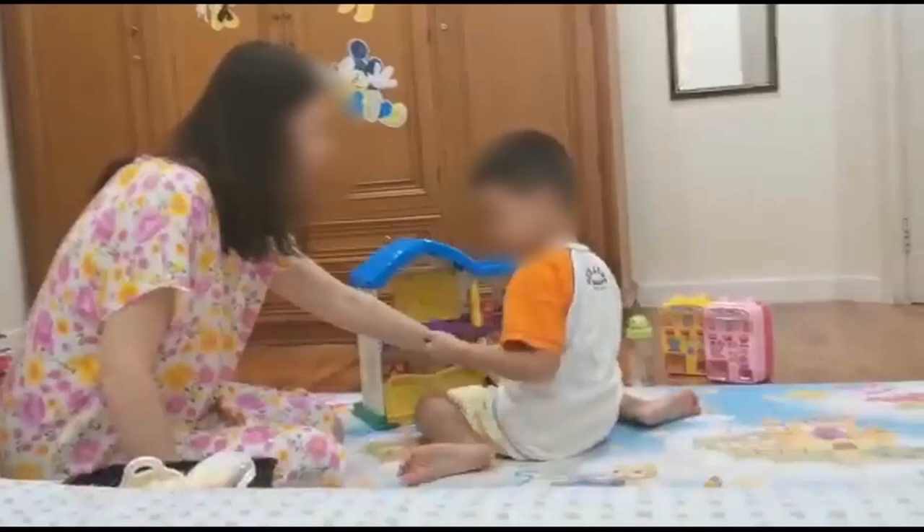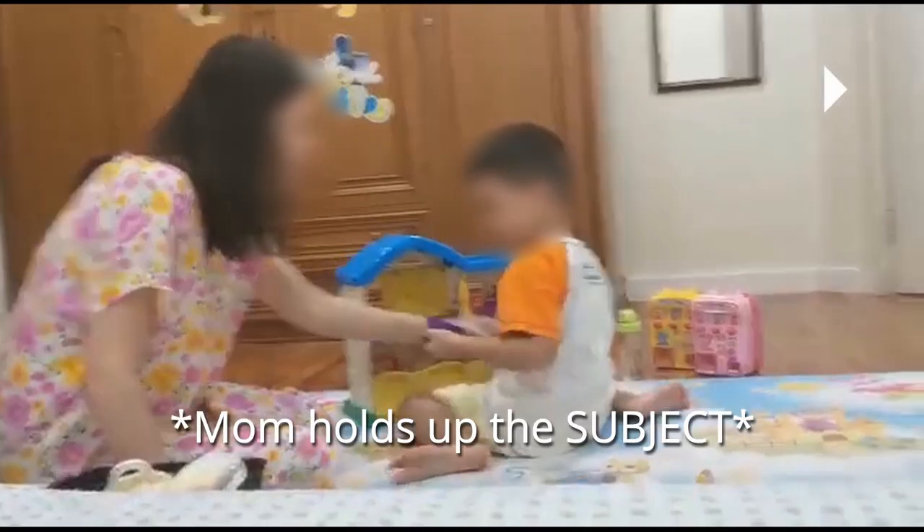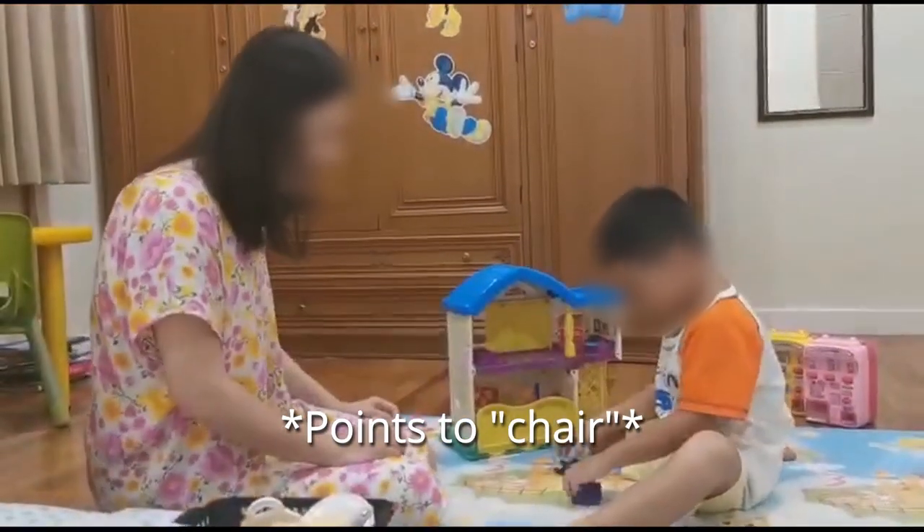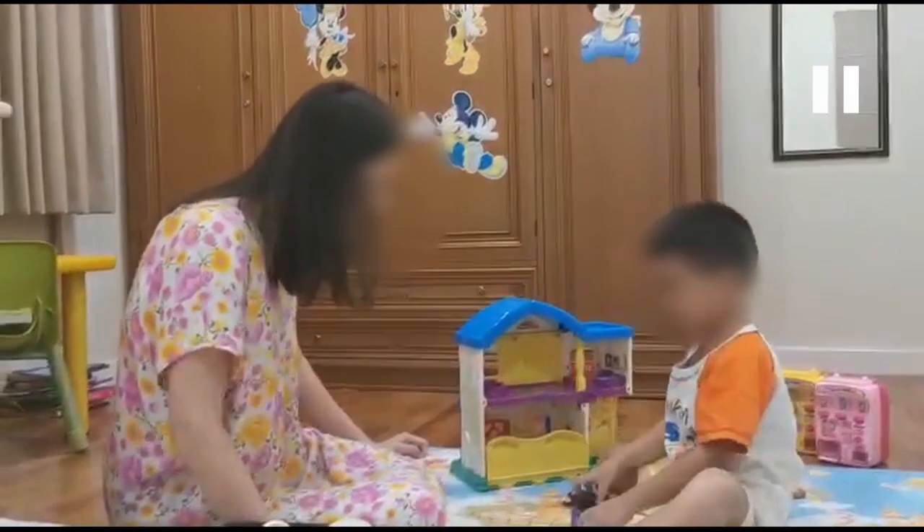As a bonus, I want to show you this video which I'm super proud of — the child finally understands the gestures enough to use them by himself. When this happens, he can self-cue. He cued the sitting gesture on his own, which means next time he may be able to self-cue and finish the sentence. Great job.